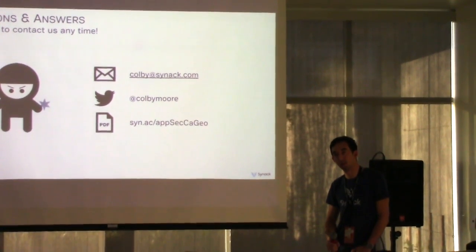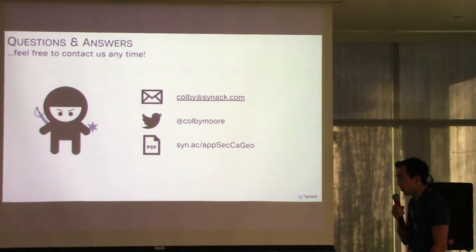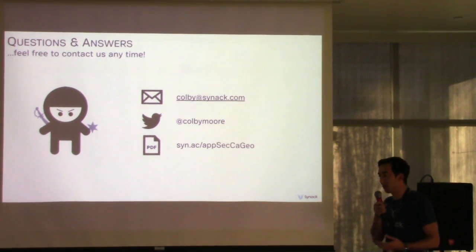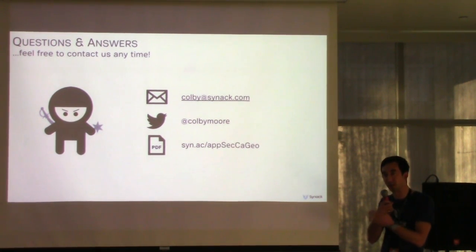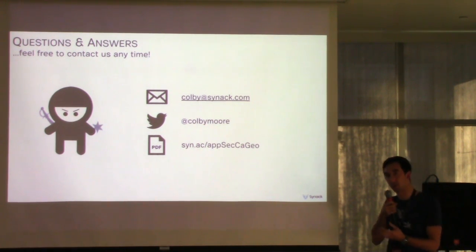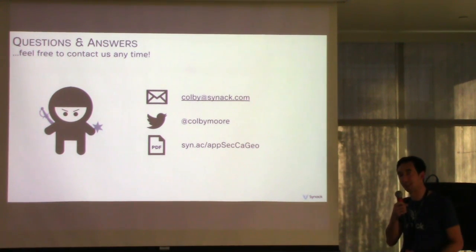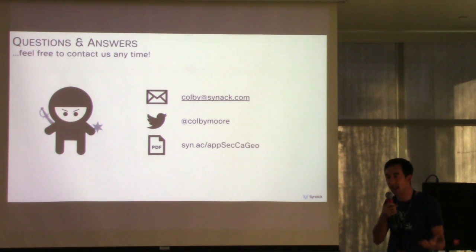Audience member: What makes an app particularly good at protecting location against spoofing? Speaker: The biggest thing you can do is rate limiting. You know a user isn't going to move from the US to Africa in one second. Every other location change should be incremental. The reason we were so successful here is that we were able to send thousands of queries to a server per second and scrape gigabytes of data. If you just rate limit traffic, you wouldn't be nearly as vulnerable to mass scraping — though more targeted attacks could still be pulled off.